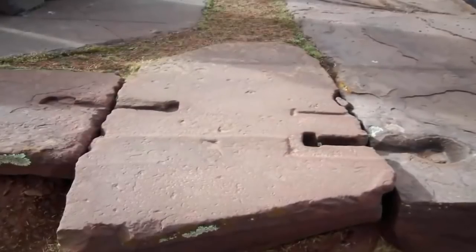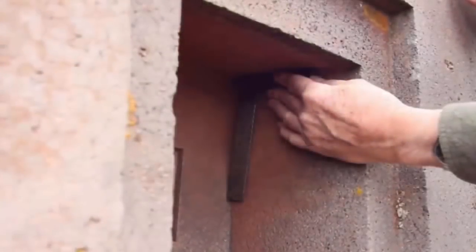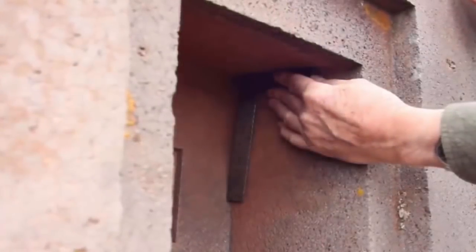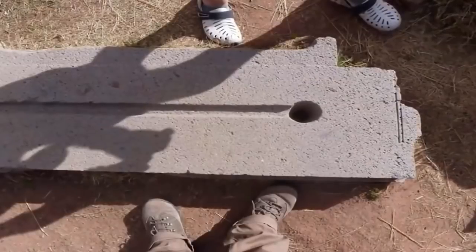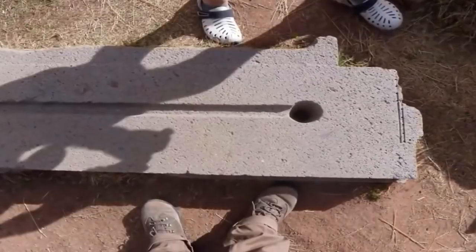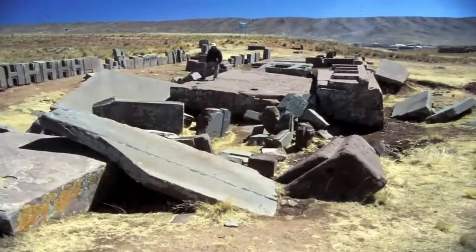Pumapunku is what we like to call a smoking god — a site which clearly displays masonry skills of its ancient constructor: precision-cut stone masonry which today could only be achieved with the use of advanced stone-cutting machinery. Shrouded in mystery, the archaeological side of Pumapunku is one of the biggest headaches for mainstream archaeology to explain.